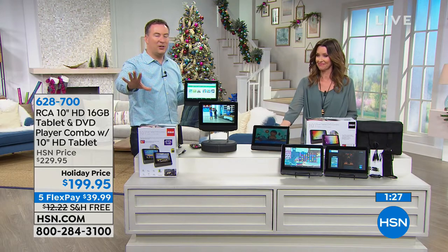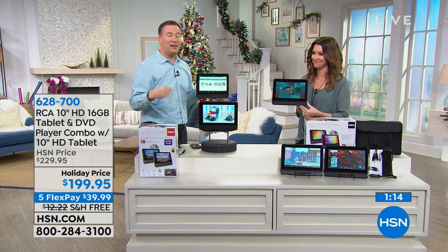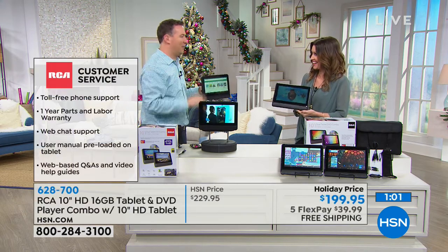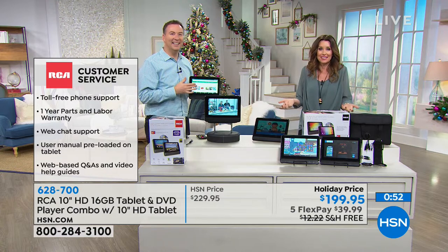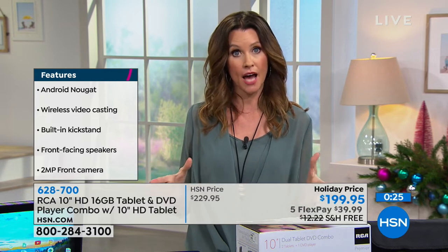I love that this is Google certified, because you'll see many tablets this holiday season that seem like a great price but aren't Google certified, so you have no way to get apps. This is a partnership between RCA — our number one selling tablet brand this year and last year — and Google, the number one mobile operating system. If you're really looking for the ultimate, this has got to be it: two tablets, and for me with two kids, this is the perfect gift.